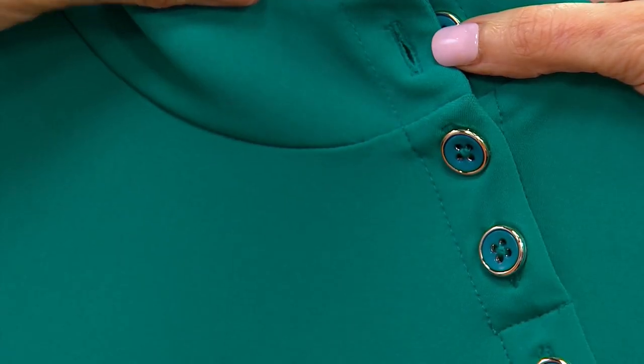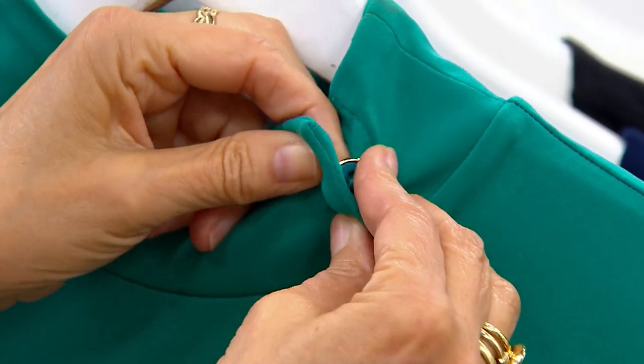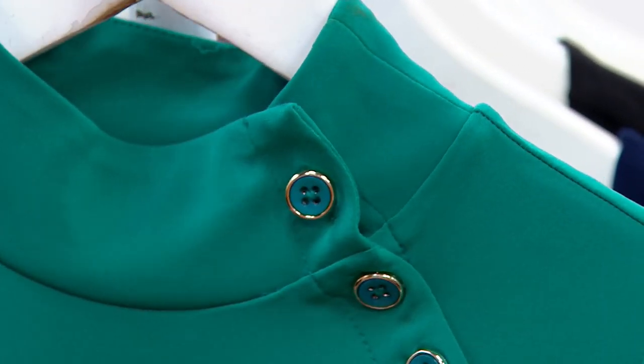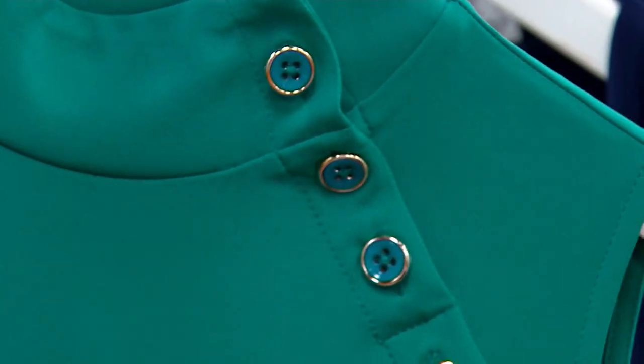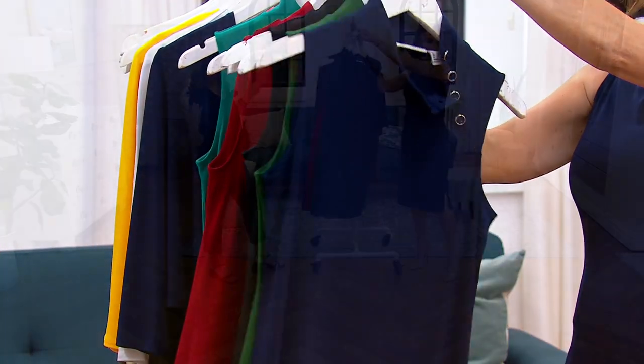Isn't that pretty? It's a good color. And you can see how beautiful — again, the buttons are dyed to match. This shade of green has been super, super popular. It's very like spa green, very elegant-looking. It's the dress of the year.